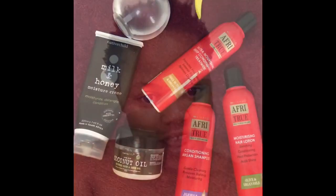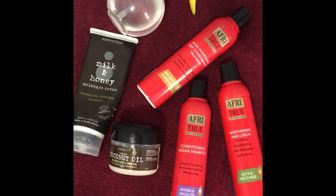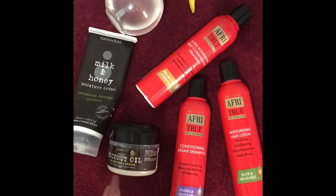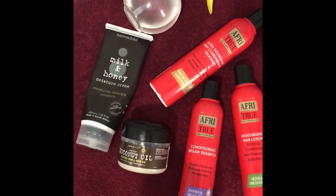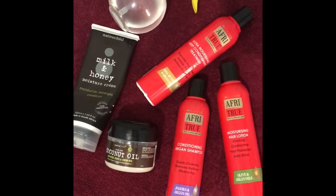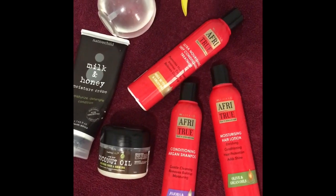Hi guys, welcome back to my channel, this is your girl Portia and today is wash day! I'm going to take you through my wash day routine. Here are the products I'll be using: the shampoo by Afrotrue, got it from Clicks — all three of these are from Clicks and these two I got from Jetmart. That's the shampoo, the deep conditioner, the hair lotion, my coconut oil, and my detangling conditioner.